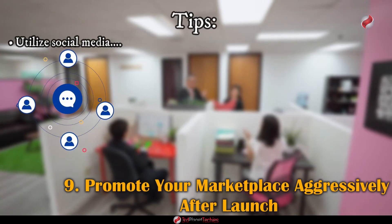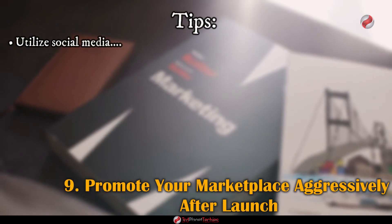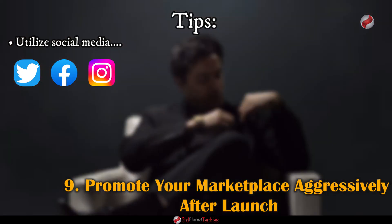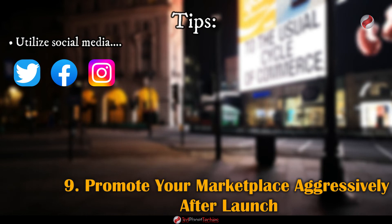Utilize social media — it's an invaluable tool for spreading the word about your marketplace. Use platforms like Twitter, Facebook, and Instagram to create posts that inform users of your new marketplace, including visuals, links, and calls to action to help drive traffic to your website.